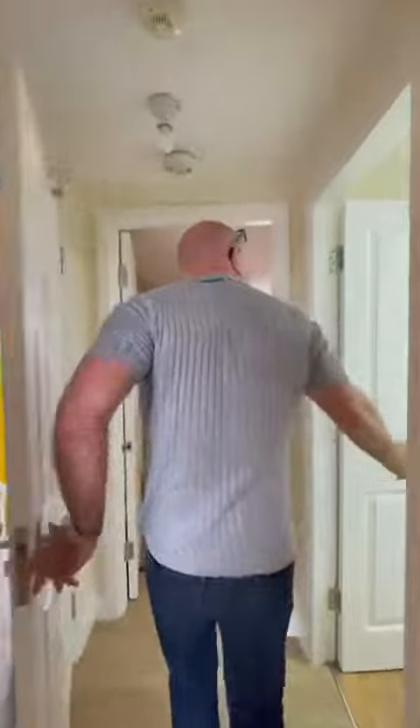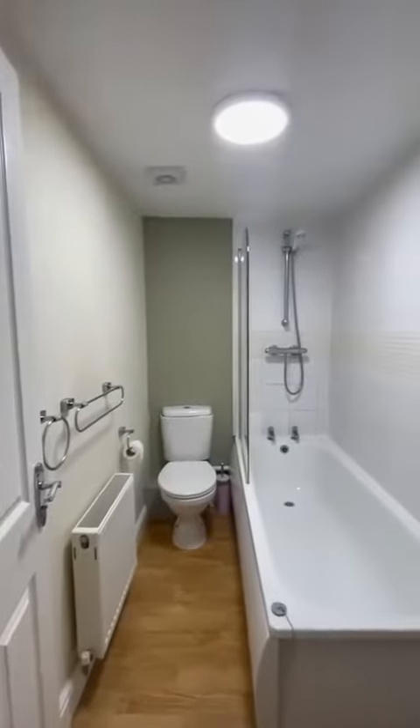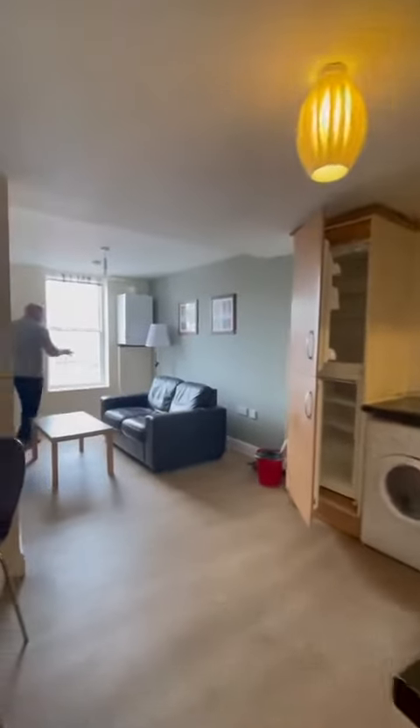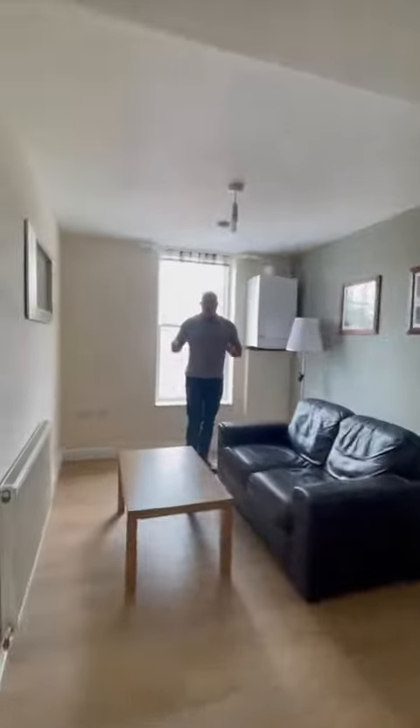If you take a look, there's your bathroom — shower over bath. And here we have your lounge and dining area with really nice flooring all the way through.